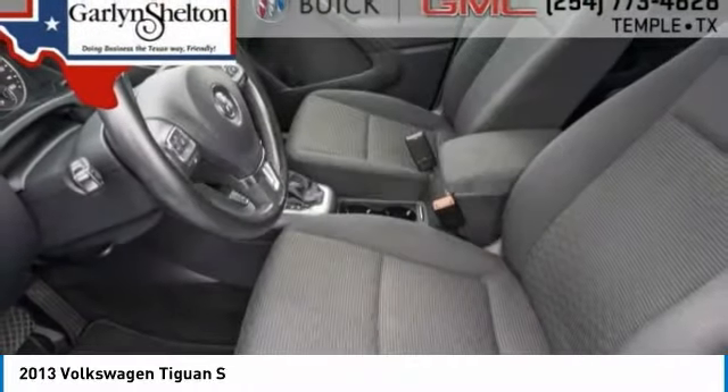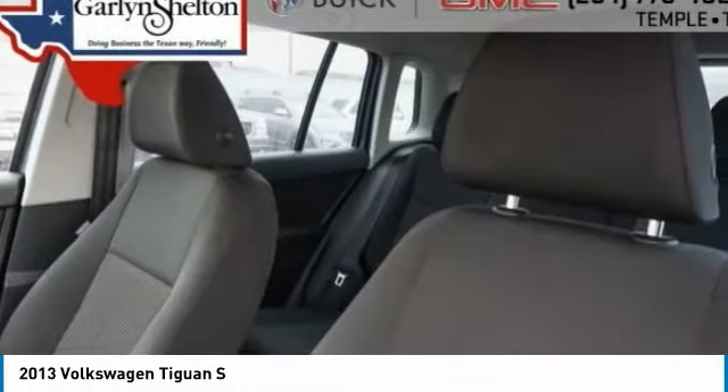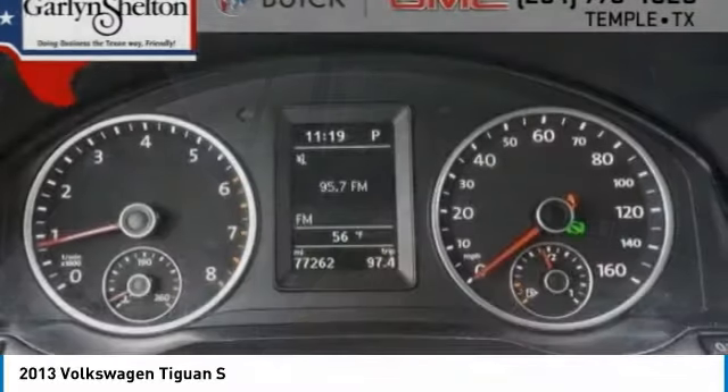Tires: front all season and rear all season. Driver illuminated vanity mirror. Come see the car for yourself.